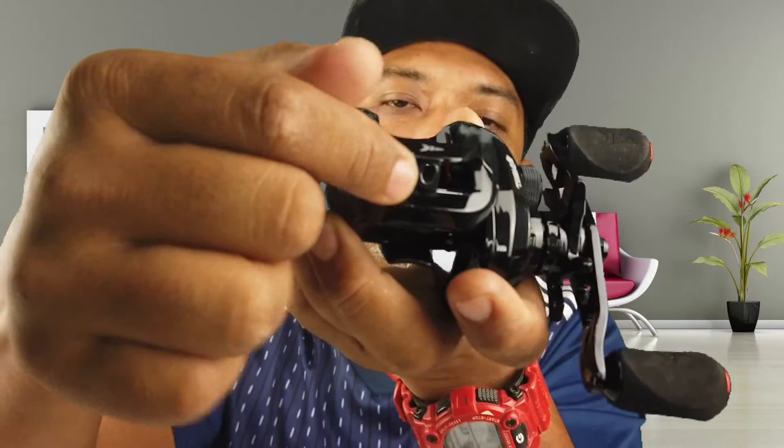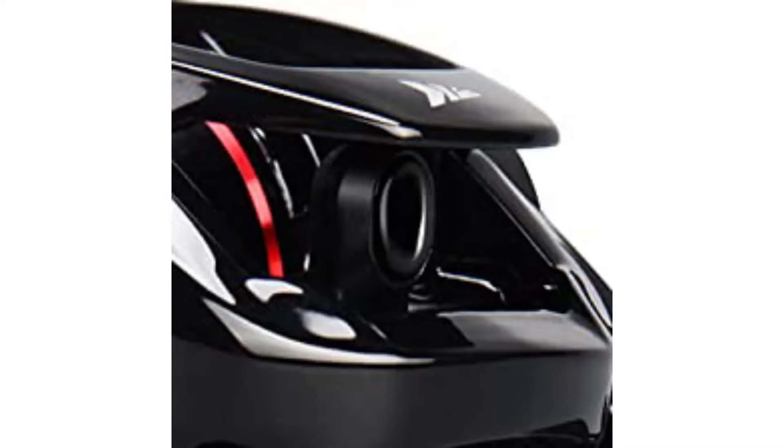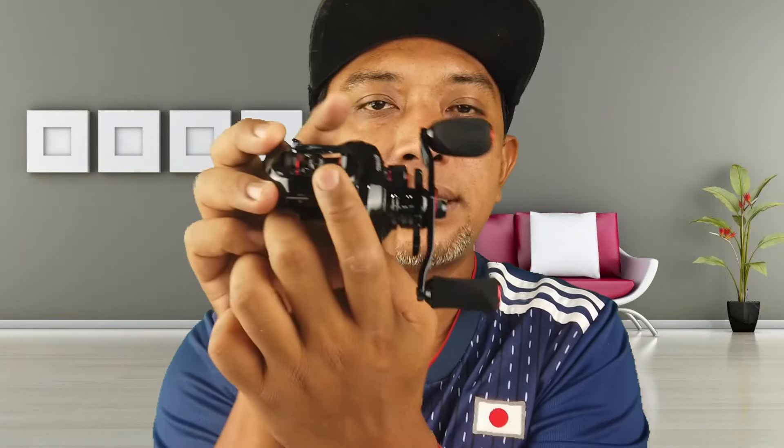Lepas tu untuk line guide dia, dia menggunakan ceramic line guide. Yang mana ceramic line guide ni memudahkan proses keluar dan masuk tali dan mengurangkan risiko untuk tali putus ataupun berbulu. Tapi kena jaga - kalau ceramic pecah ataupun sompit, dia boleh menyebabkan tali korang meletup bila korang cast. Bahagian ni walaupun dia membantu, tapi dia harus dijaga daripada jatuh ataupun terhentak. Once ceramic broken, dia akan menyebabkan tali mudah putus ataupun mudah meletup.